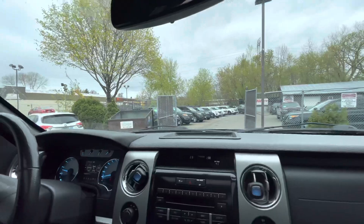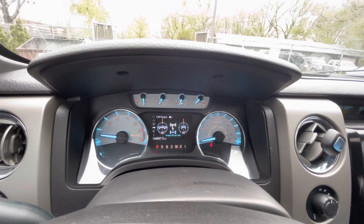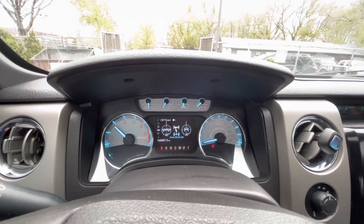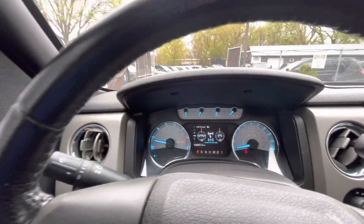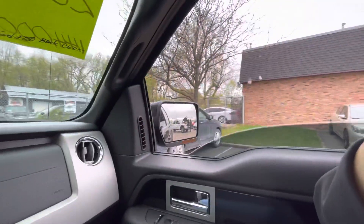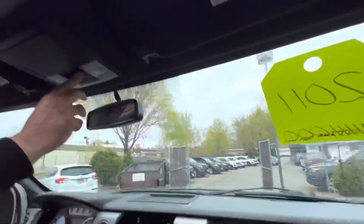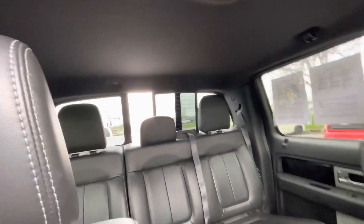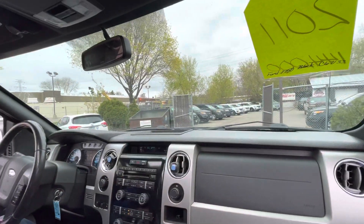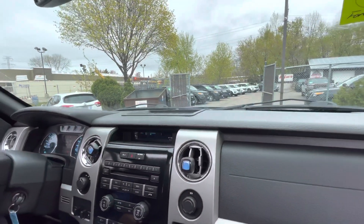Welcome inside the FX4. The exact miles are 144,697 — no misfire, no hesitation, no warning lights, not even a low tire light on. Power windows. Let's test the sunroof. There's a rear power sliding glass. So once you open all this on a hot summer day, you have a really nice airflow.